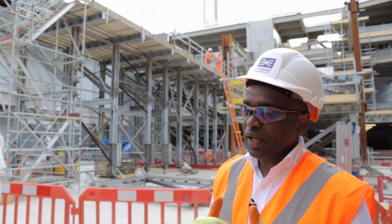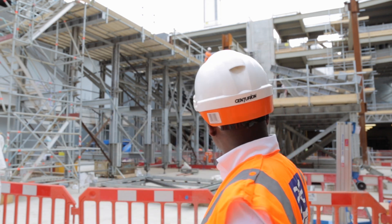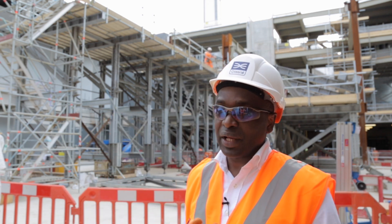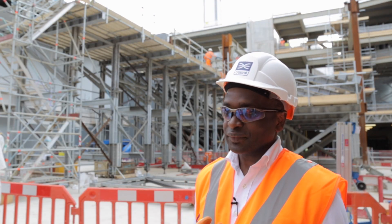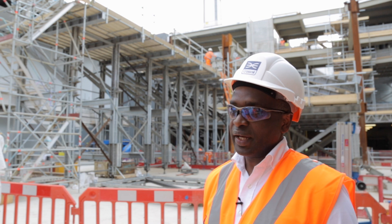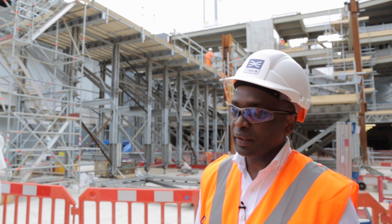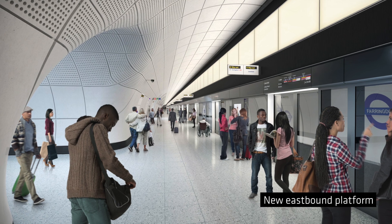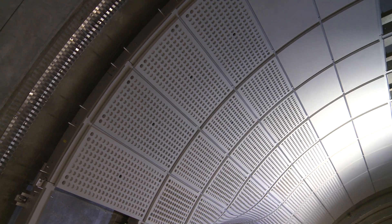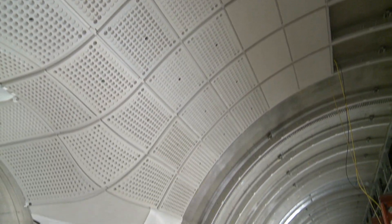To achieve that, we've had to create column-free spaces. This interchange concourse behind us will have no columns, at least in the path of passengers. The same story applies at the east end. We have religiously adopted the common design features, particularly at platform level — the platform edge doors, signs, seats, and the glass fibre reinforced concrete wall panels with their sweeping curves and perforations for acoustic absorption.